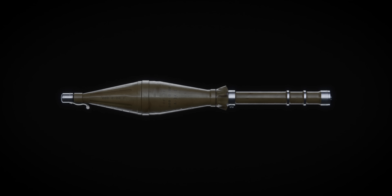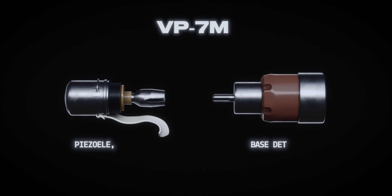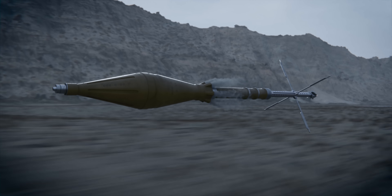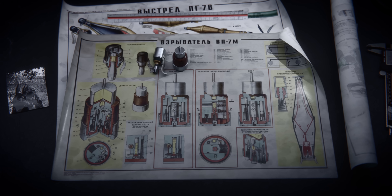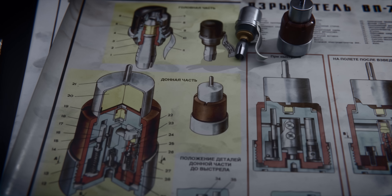Looking closer at the VP-7M impact fuse, it becomes clear just how technical this piece of equipment is. Aside from generating an electrical charge when impacted, it also contains a self-destruct element. If the warhead does not impact a target within four to six seconds after being fired — roughly 900 meters — it self-destructs. This is accomplished via a precise combination of springs, pistons, and bearings, all activated via inertial forces as the warhead spins towards its target.